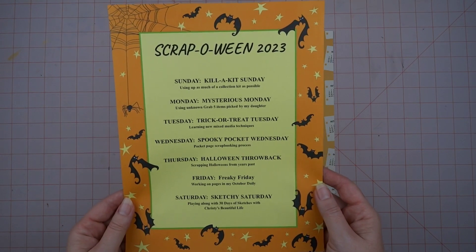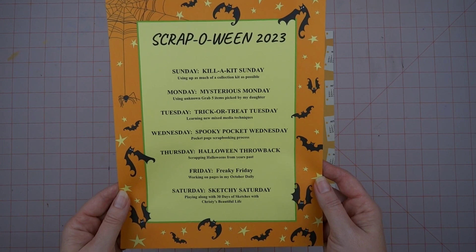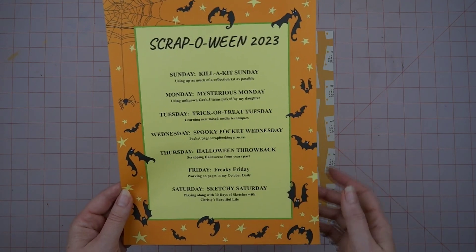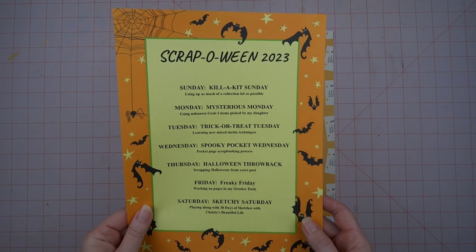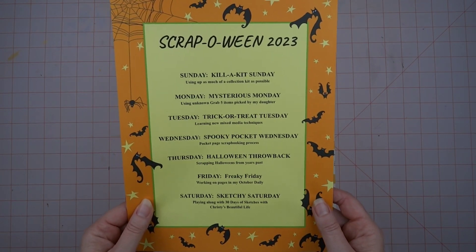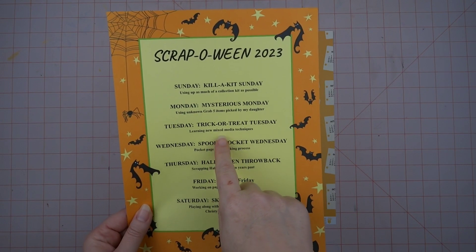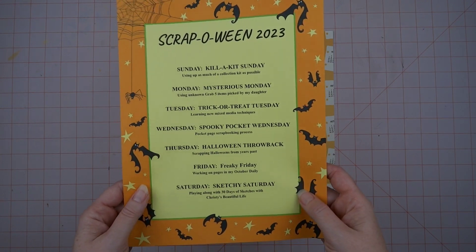I'm going to follow the same schedule as last year: Kill a Kit Sunday, Mysterious Monday, Trick-or-Treat Tuesday, Spooky Pocket Wednesday, Halloween Throwback, Freaky Friday, and Sketchy Saturday. I'm excited to do that. I've got all new unknown grab items from my older daughter, and she'll be joining us to discuss her picks. I've also got several new mixed media techniques I'm wanting to try this year.